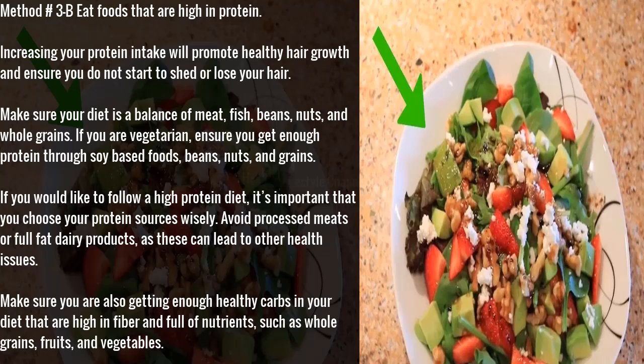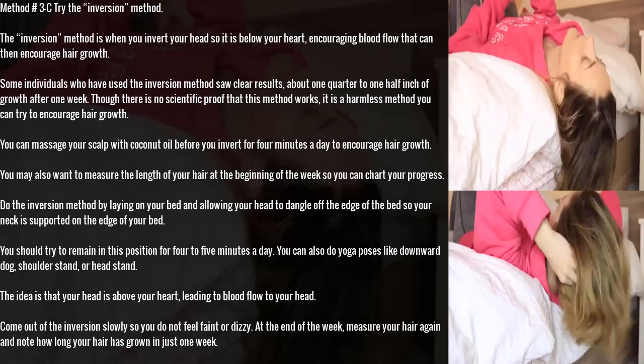Method 3B: eat foods that are high in protein. Increasing your protein intake will promote healthy hair growth and ensure you do not start to shed or lose your hair. Make sure your diet includes a balance of meat, fish, beans, nuts, and whole grains. If you are vegetarian, get enough protein through soy-based foods, beans, nuts, and grains. If following a high-protein diet, choose your protein sources wisely — avoid processed meats or full-fat dairy products. Also make sure you are getting enough healthy carbs high in fiber, such as whole grains, fruits, and vegetables.